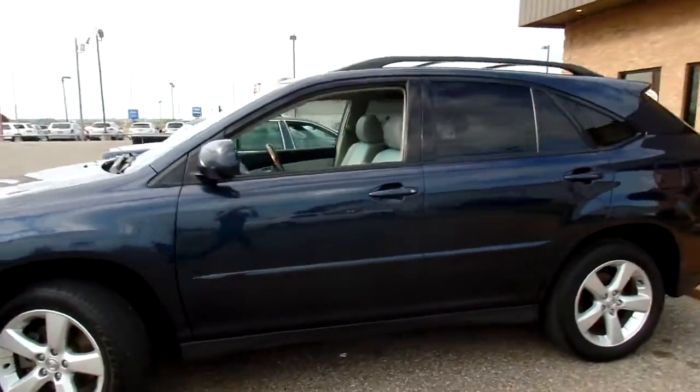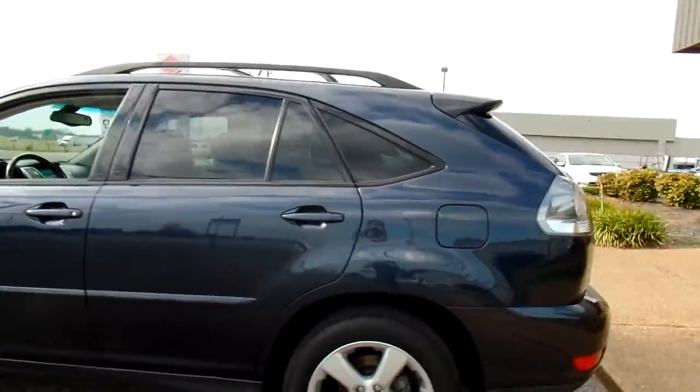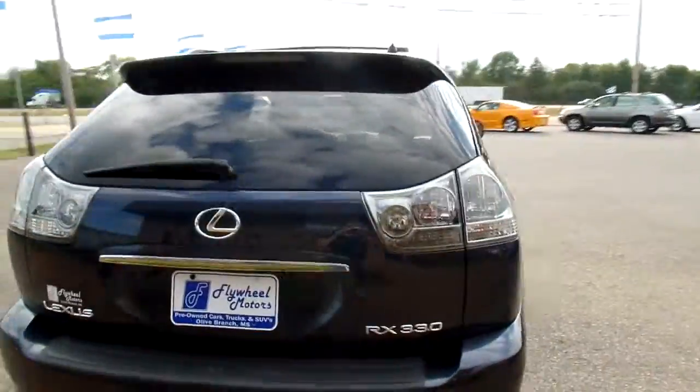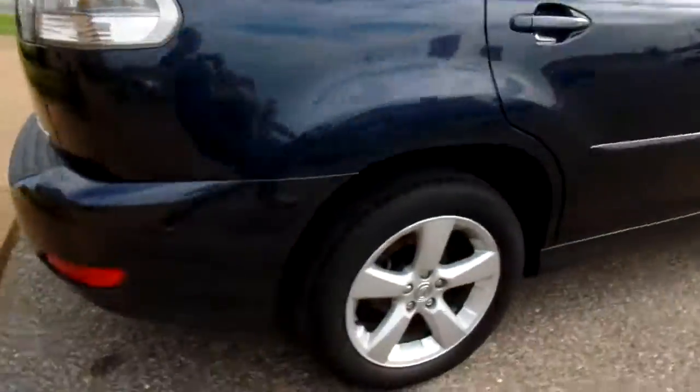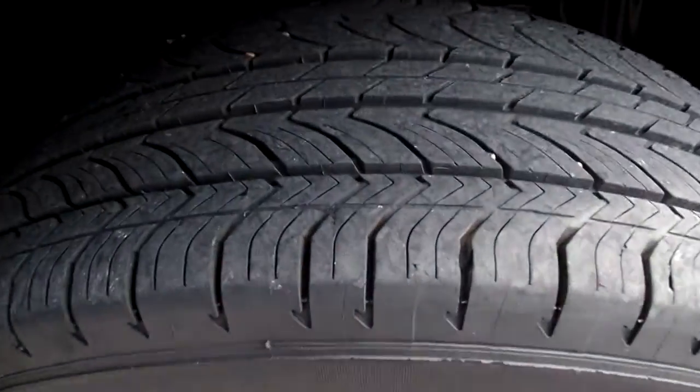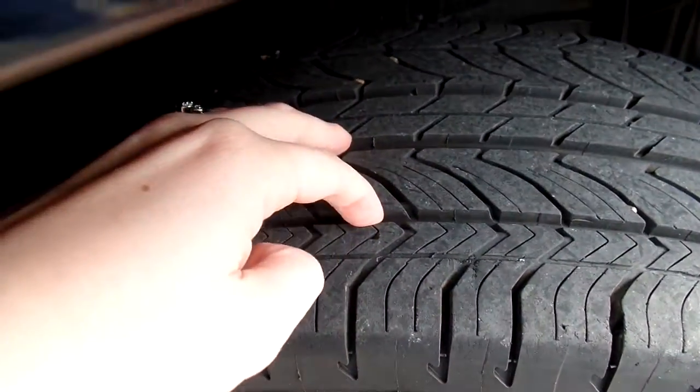Give you a good look at the outside. Now this is a one owner, zero accident vehicle — pretty sweet. It also has a good set of matching tires on it, Michelins. Give you a look at the tread here; they are good indeed.